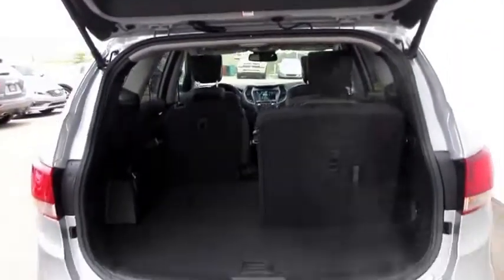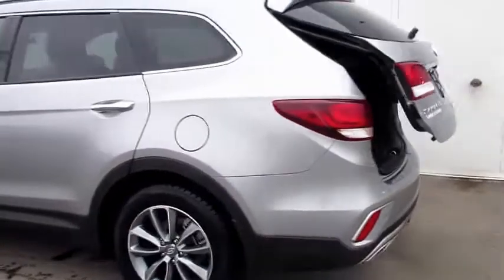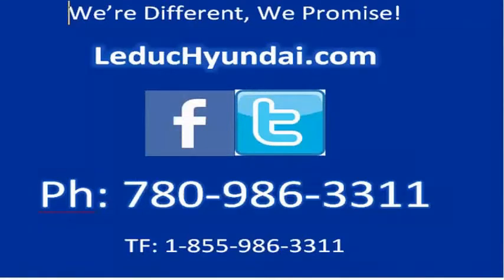Like what you see? Come on down for a test drive. Or you can visit our website at www.leduchyundai.com or call us toll free at 1-855-986-3311. Yes, we take trades. Yes, we do finance. We're different. We promise. We're different.